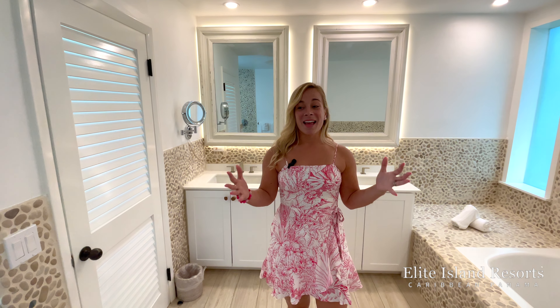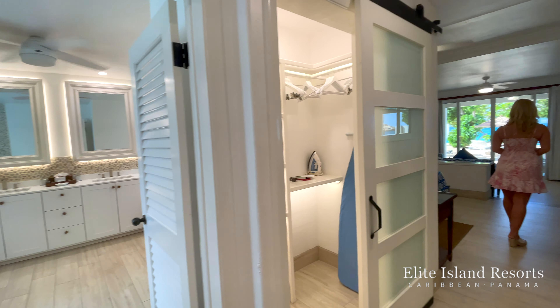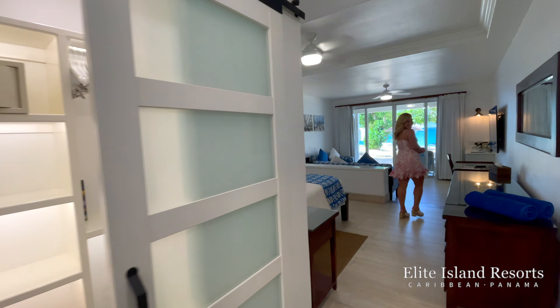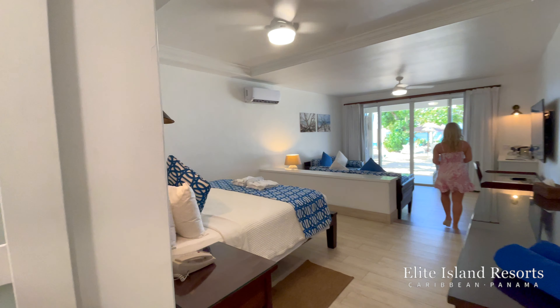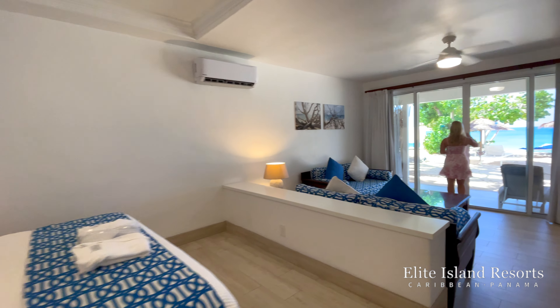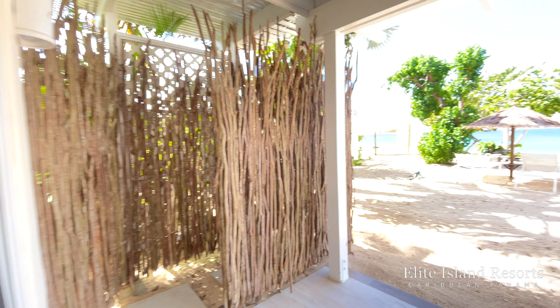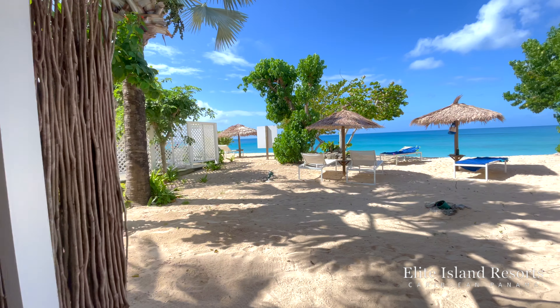What Galley Bay does is a great job of blending authentic Caribbean with modern, and that's exactly what we have here in the suite. And with a secluded shady terrace and your own sun loungers, this is truly paradise.